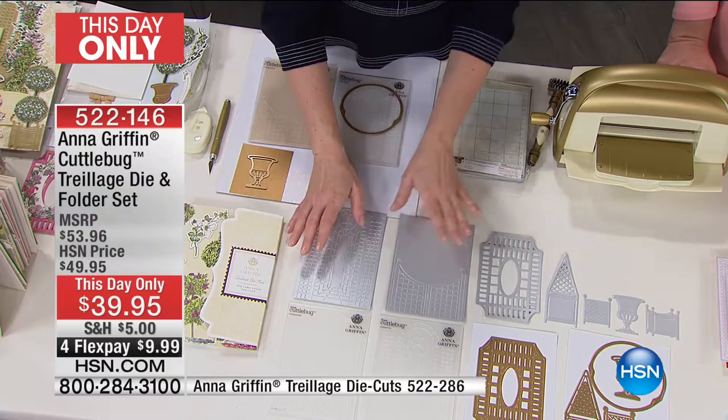How gorgeous — we need pictures! What's so beautiful about it is that it's a garden room inside, right? And now you have folders and dies that can create that look — that beautiful French look in perspective.